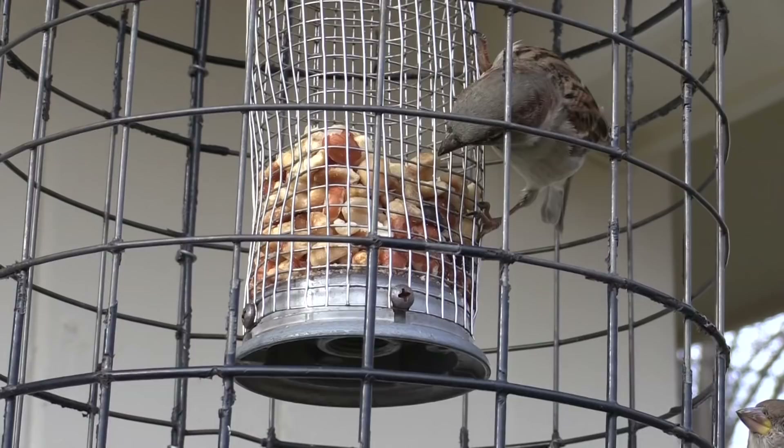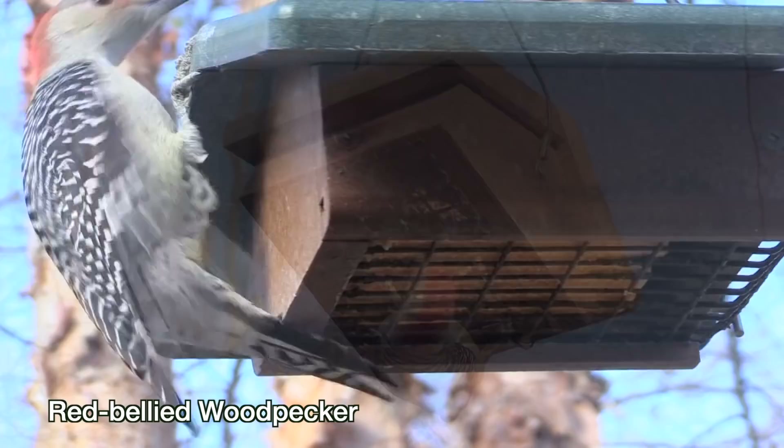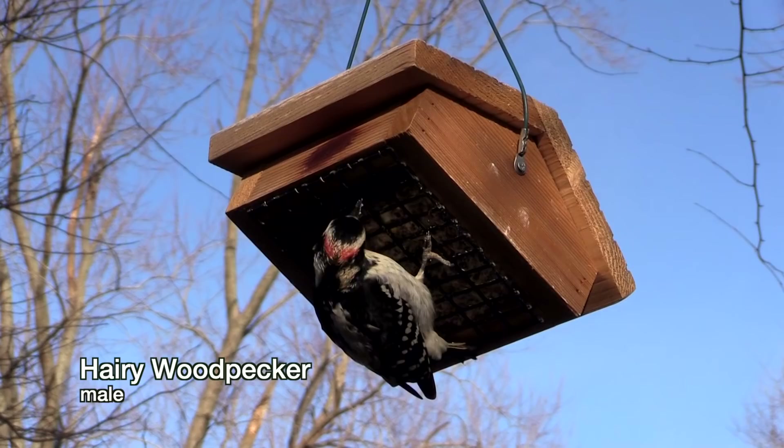You want suet because woodpeckers love it so much. And by the way, you can buy suet with hot peppers in it to repel the squirrels — most squirrels hate hot pepper. It's actually better to buy plain suet than the kind fancied up with berries and nuts, because the grackles and starlings aren't very interested in plain suet.